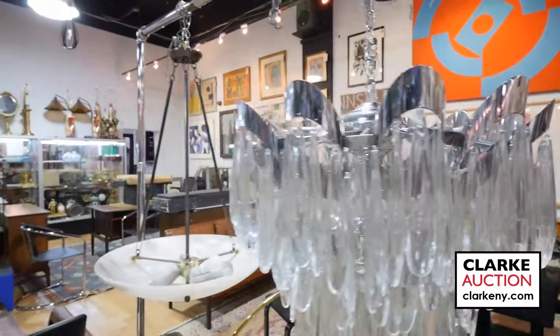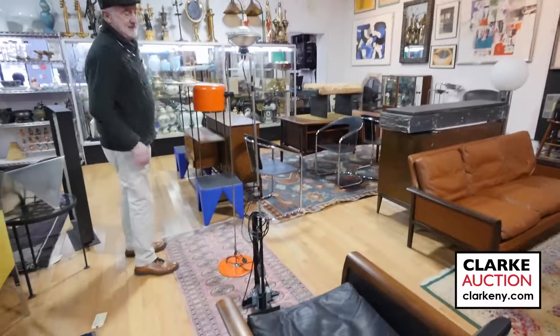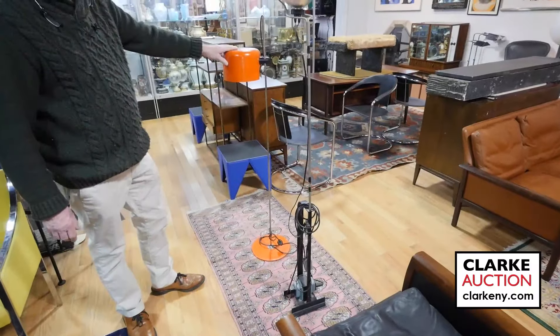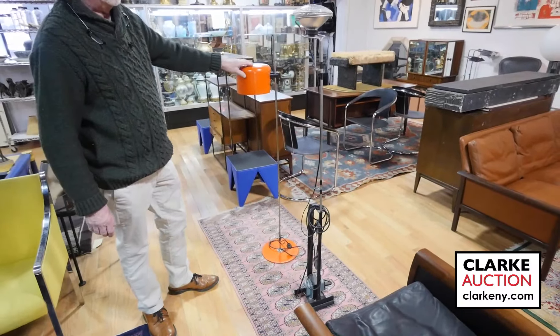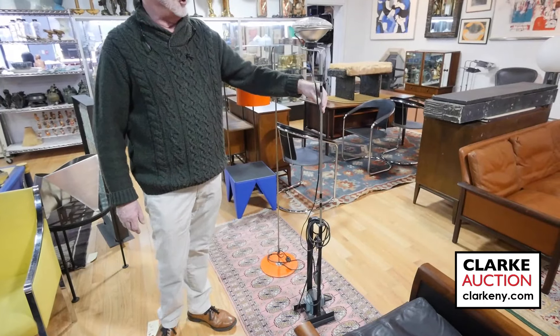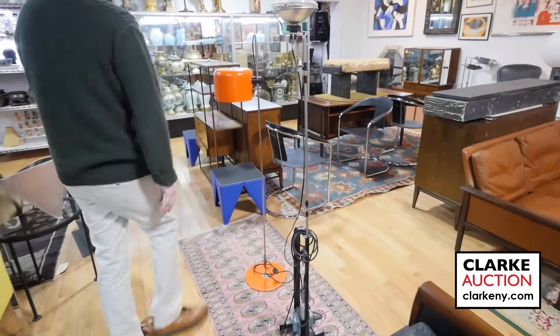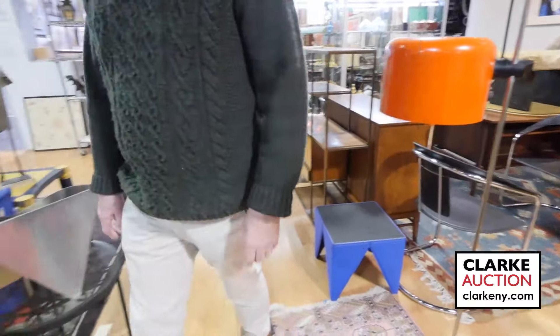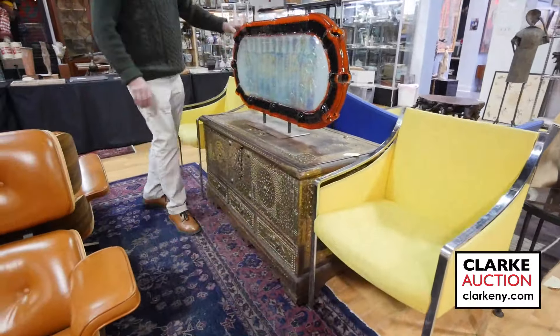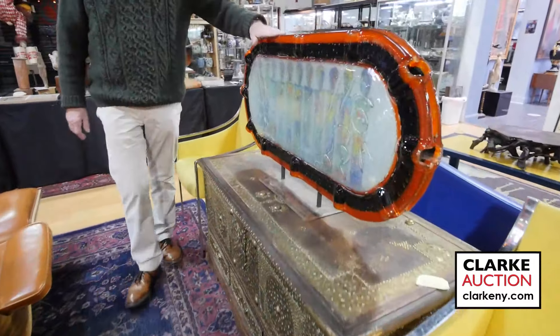Nice alabaster chandelier here. Two mid-century lamps — this one is by Joseph Colombo, nice with the enameled red metal. This one here is by Castigliani — I believe it's called the Toy or Joya lamp. More Paul McCobb over here.